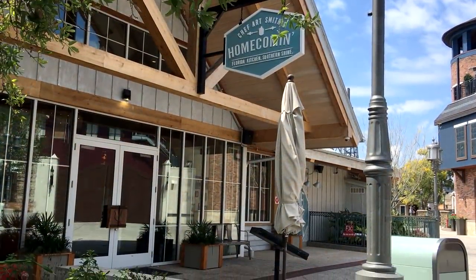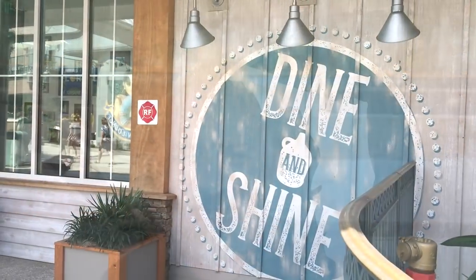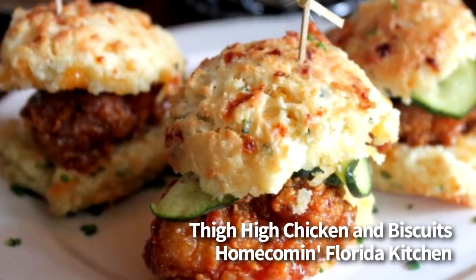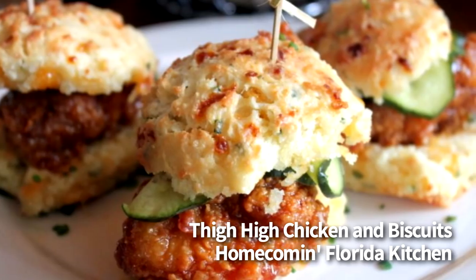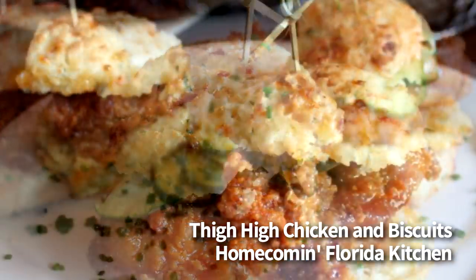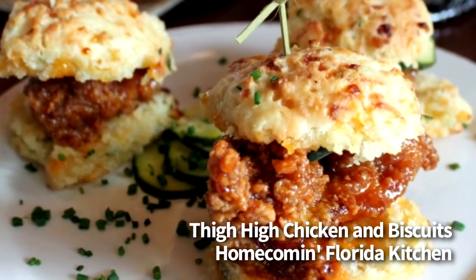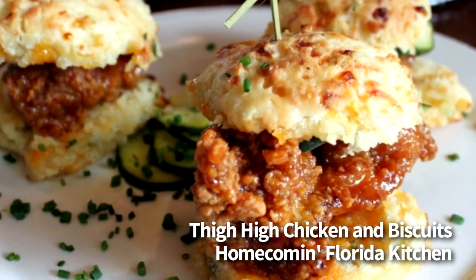Moving on, we're going to Homecoming in Disney Springs for the Thigh-High Chicken and Biscuits. This is Chef Art Smith's restaurant that has become one of our favorite table service restaurants, because everything we've tried here has been excellent. The chicken and biscuits is $14, listed on the appetizer part of the menu. It comes with three cheddar cheese drop biscuits, fried chicken thighs, and each one is topped off with bread and butter pickles and drizzled with a mix of honey and hot sauce. The hot sauce and honey mixture goes perfectly with the fried chicken thighs that Chef Art Smith is famous for, and this one is a must-order for the table for every visit.